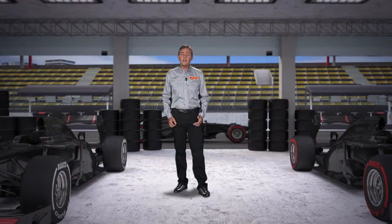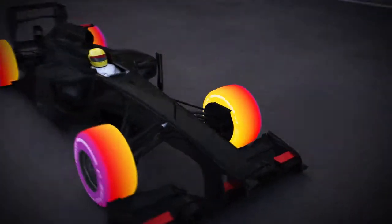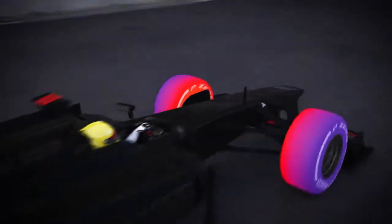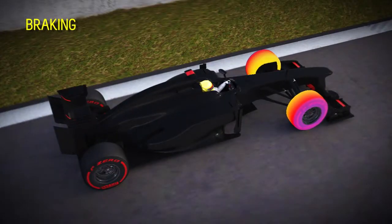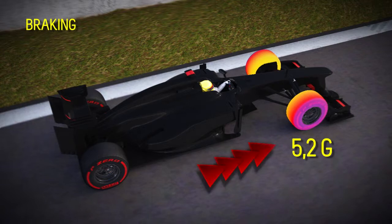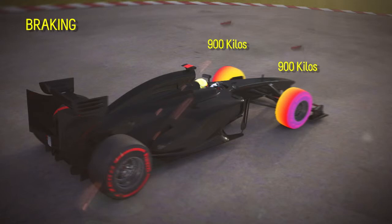With its fast corners, the Korean circuit requires great driving precision of the tires, but a high lateral load puts a lot of stress on the tire construction. The long straights cool the tires down, but then they have to provide immediate grip when the driver brakes heavily before going into the corner. In turn 3, for example, the cars are subjected to a deceleration of up to 5.2 G while braking, which means that a load of more than 900 kg is placed on the front tires due to the transfer of weight.